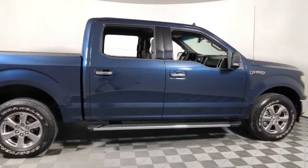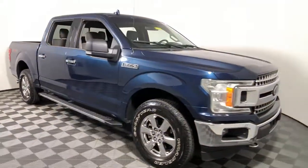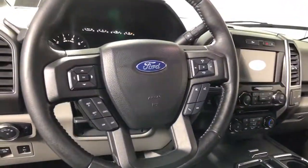Get acquainted with the 2018 Ford F-150. This vehicle still has fewer than 50,000 miles on the clock, so it won't last long.